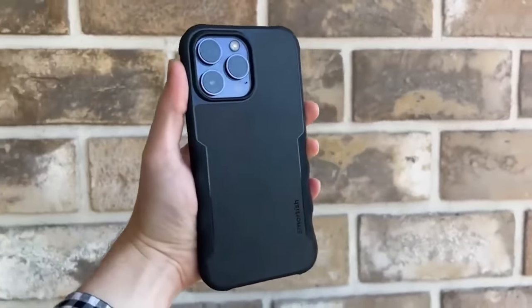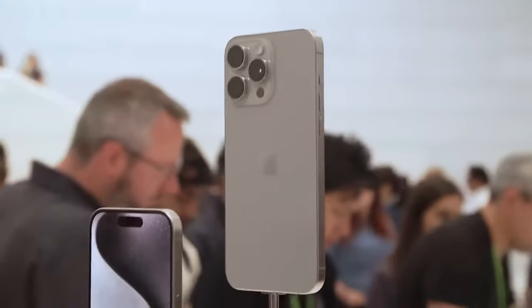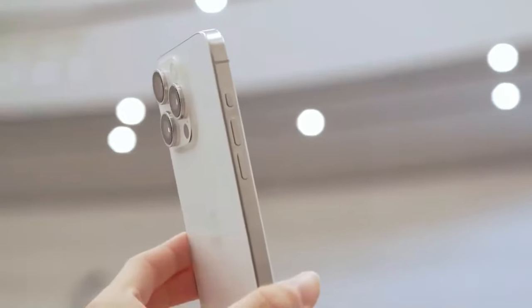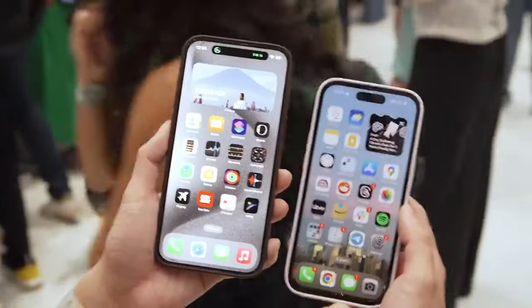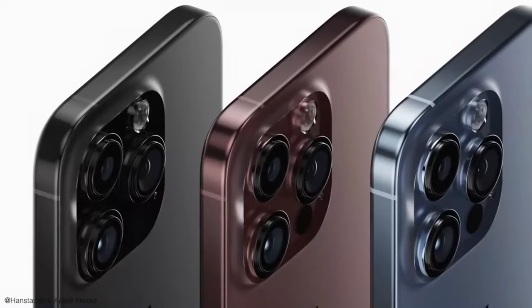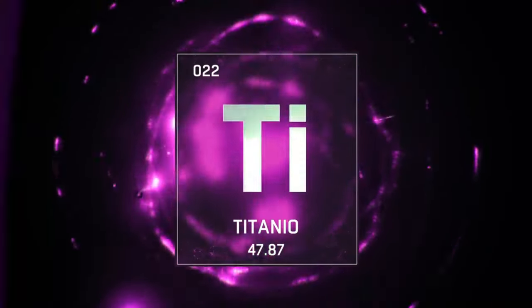Screen burn-in is when an image remains on the screen even after prolonged use, which can happen with OLED displays. Even when the iPhone 15 Pro Max is powered off, the burn-in image may persist, creating a ghostly appearance. iPhone owners with units suffering from screen burn-in problems have shared their concerns on Reddit.